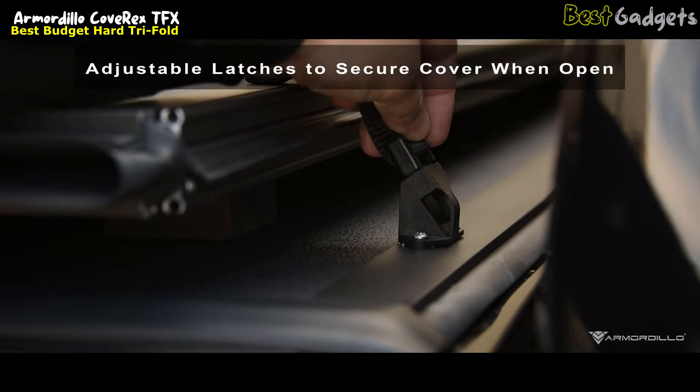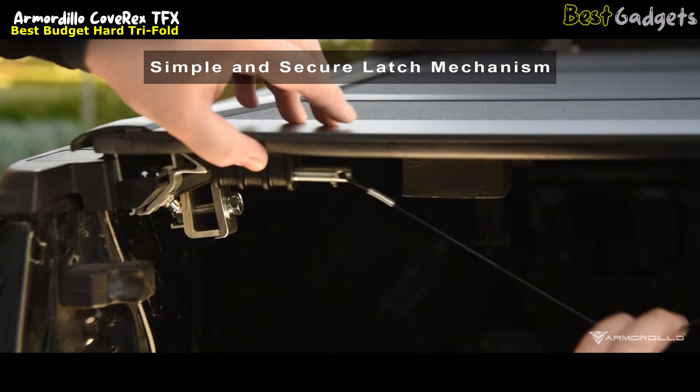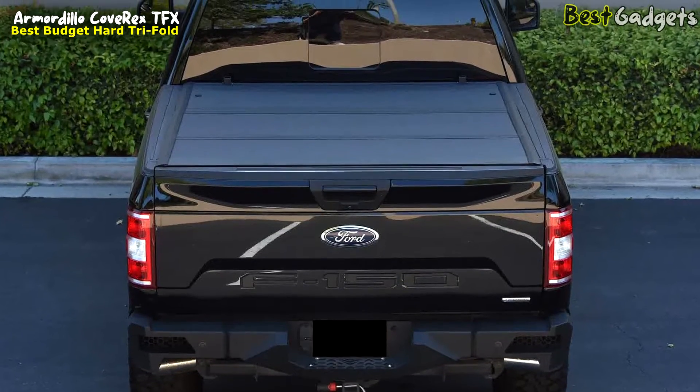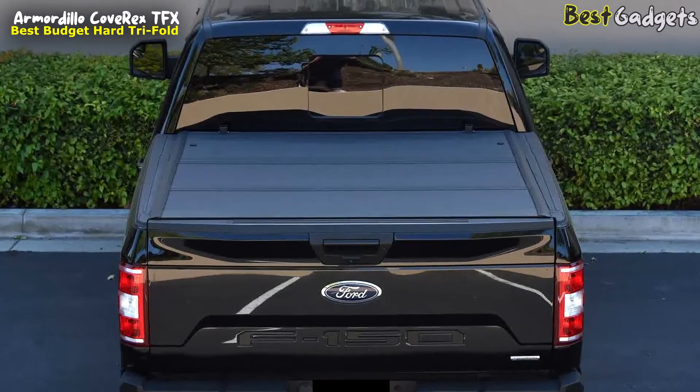The adjustable latches contribute to the secure cover when it's open, ensuring your convenience. Enjoy not only protection but also enhanced aesthetics and fuel economy. The Cove Rex TFX series presents a low-profile design that doesn't compromise on style while improving aerodynamics for better fuel efficiency.